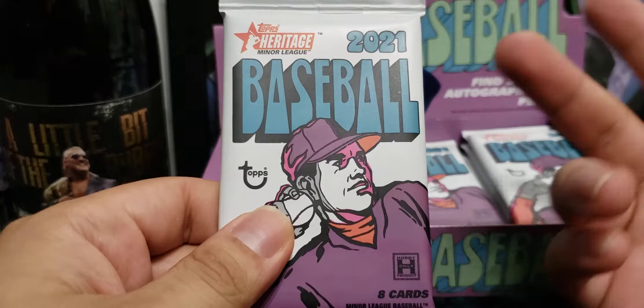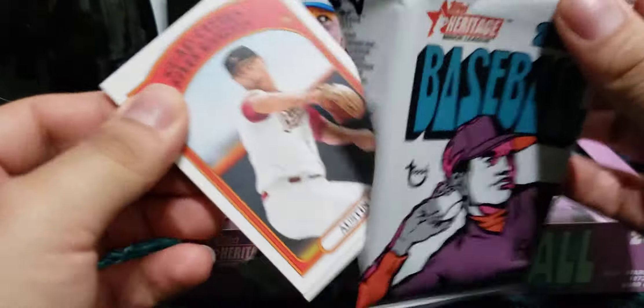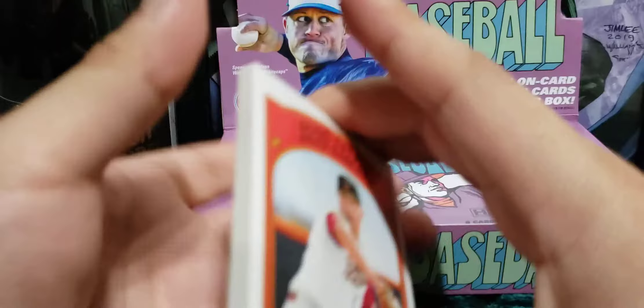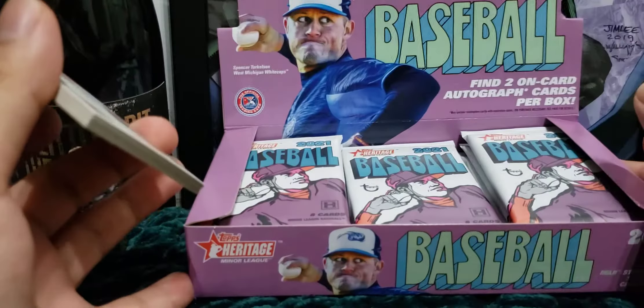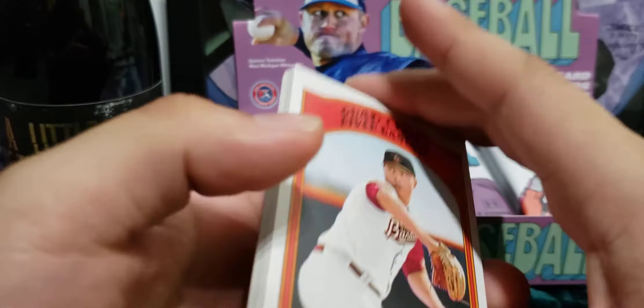Same styles, same product as regular Heritage but the only difference is it's minors. Let me know if you've opened up any minor league Heritage — are you a fan of it or not? Share any hits you've gotten out of these hobby boxes. They only do it for hobby box; they don't do it on retail, so no blasters or mega boxes.